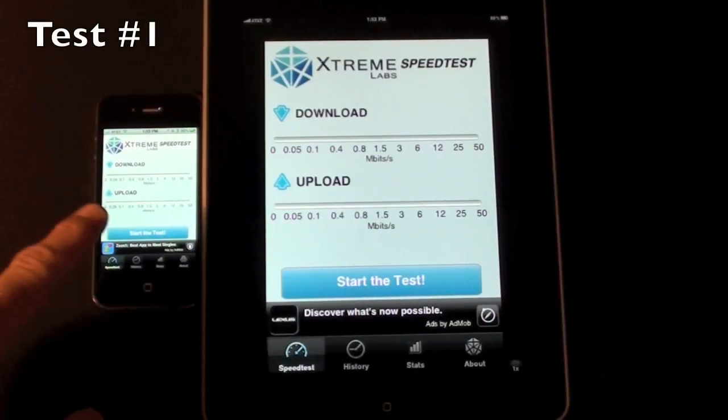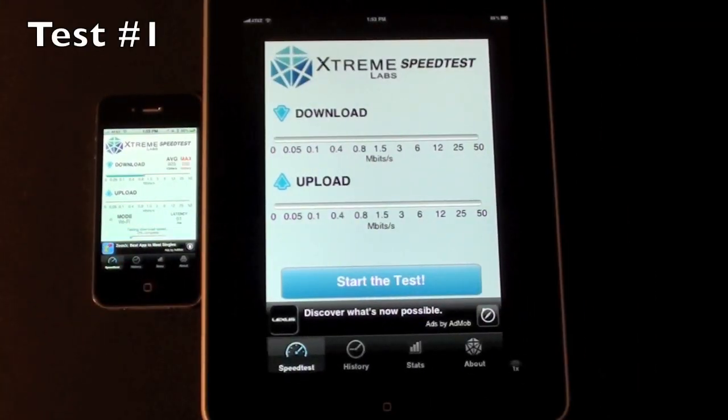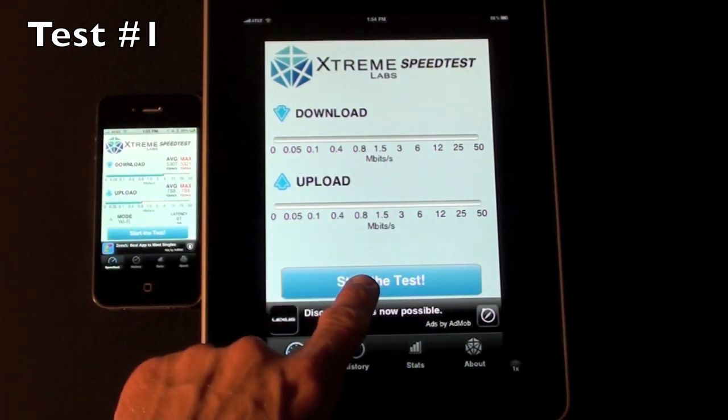So let's start with the iPhone 4. Okay, now let's try the iPad.